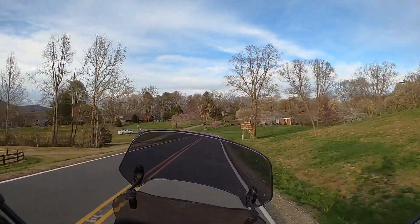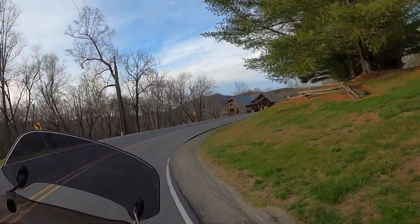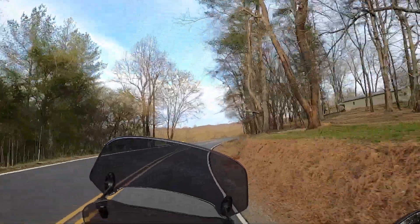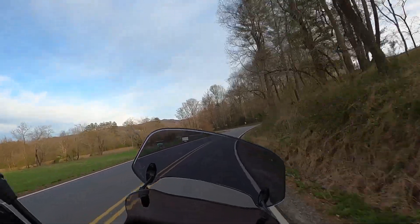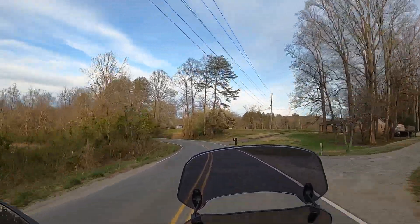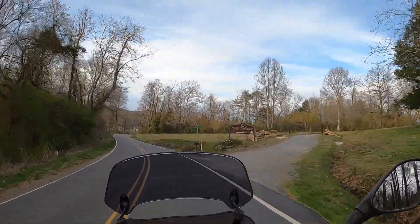Fort Defiance is a half mile on the right. Did I miss it? Oh, here we are — it's closed. Alright, we will have to come back another time and check that out.